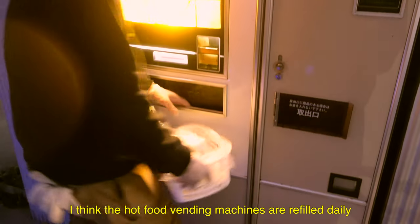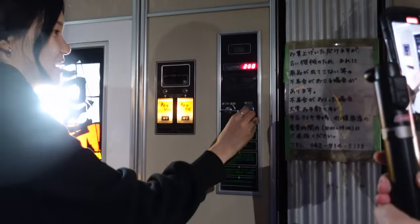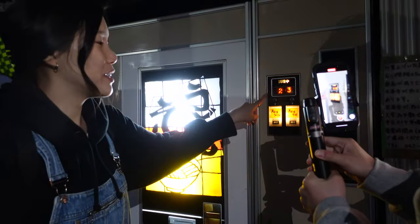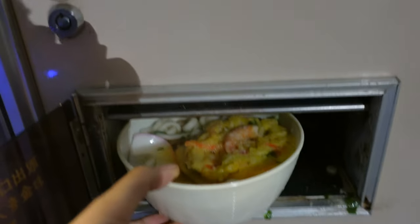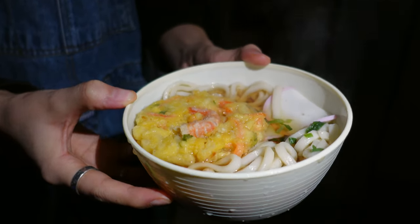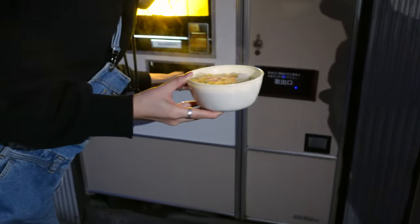The vending machines are being refilled as we wait. I will be trying this udon soba vending machine. This is udon and this is soba. 25-second countdown. It comes in this open bowl — you have your udon noodles, the tempura with shrimp. Fish cake? I don't have any chopsticks. Oh, they're here — there's chopsticks and seasoning in here. This bowl of soba is 300 yen, that's two dollars.